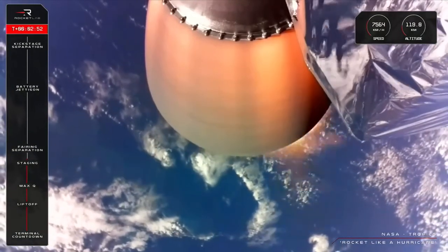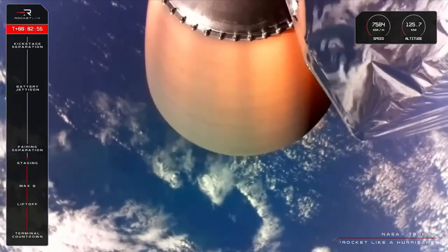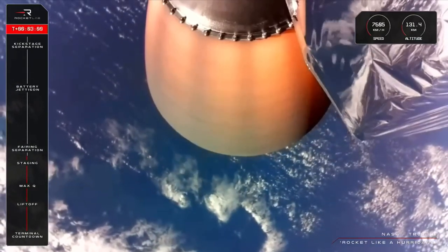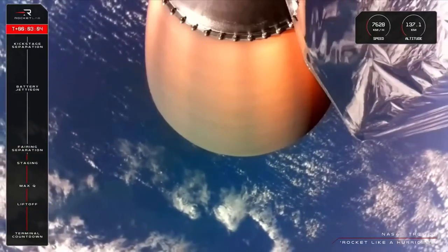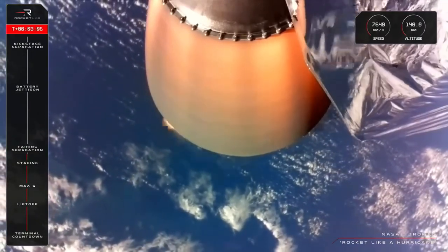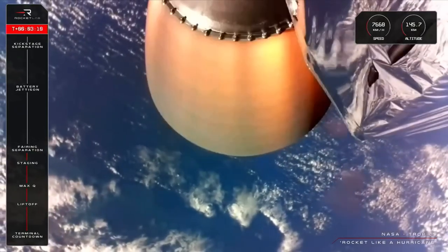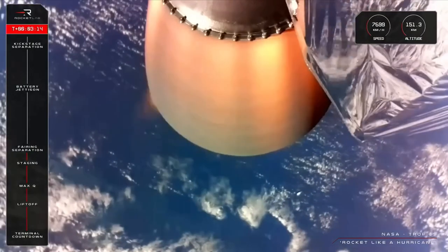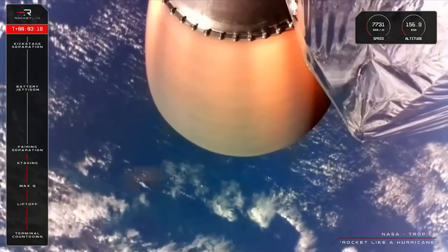The Tropics satellites remain in good health on the Electron, and soon the rocket's onboard computer will command the fairing to separate and fall away. Now that we're in the vacuum of space, Tropics doesn't need the protection of the fairing anymore, so we get rid of that dead weight to maximise fuel efficiency on the way to orbit. Fairing separation successful. You will have seen those two nosecone halves falling away as planned with the fairing separation.